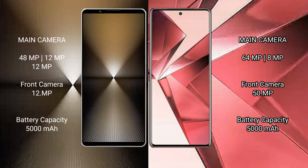Sony Xperia 1 Mark 6 has a 5000mAh battery with 30W fast charging support. VOV29E also has a 5000mAh battery but with faster 44W fast charging support.